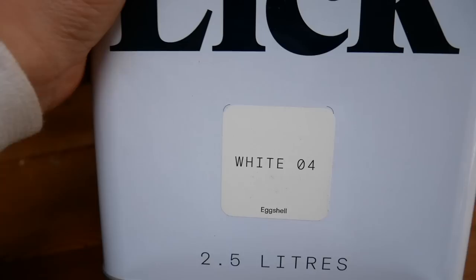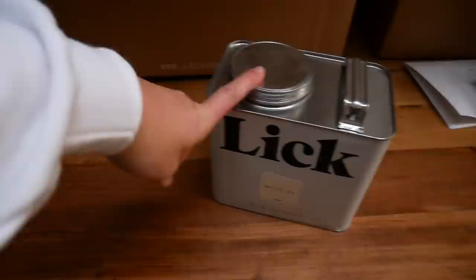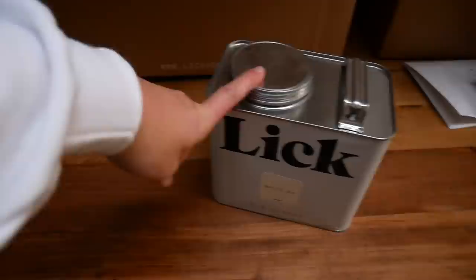I picked the paint we're going with — it's Lick White 04. I've gone for it in eggshell because this is what we have in our bathroom and I love the finish and the colour. Even though we have no plans to paint elsewhere in the house anytime soon, the hallway is matte Valspar and it's really scuffed — and even though it's wipeable it's still scuffing — so I would like a more durable paint, which is eggshell.